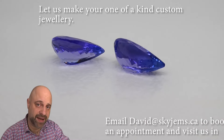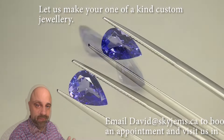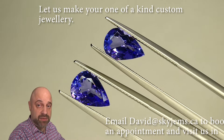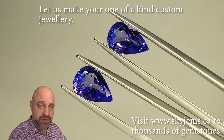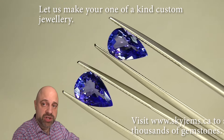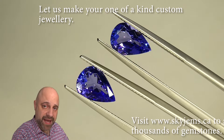Hold on just a sec — I'm going to take these off the turntable and put them into tweezers so I can give you a bit of a close-up look. I've now taken these absolutely spectacular gems off the turntable and put them into a couple of pairs of tweezers, so I can show you at home just how incredible they are. You can see the cutting from the back a little bit more.